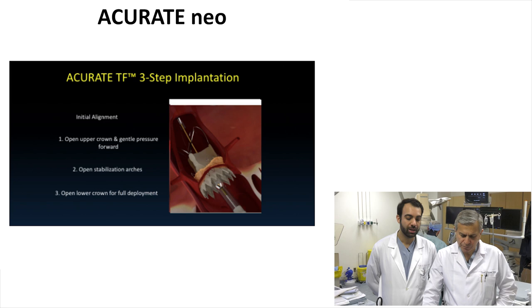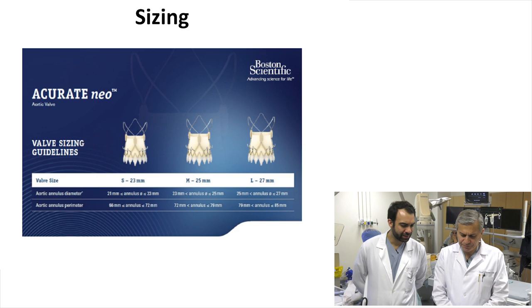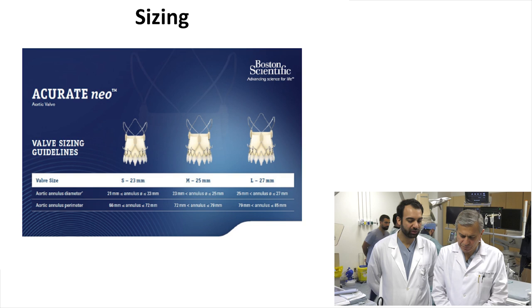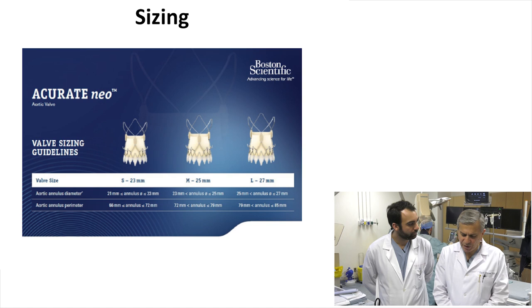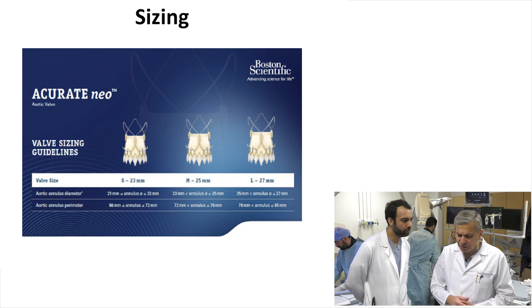How do you size the valve? There are three sizes: small, medium, and large. It goes up to an annulus of 85 millimeters. Here we are in the 74 range, which falls in the middle of the medium 25. So for this patient, we're going to use an 18 French sheath, the medium size 25 millimeter valve, and we're going to pre-dilate with a 22 balloon. Let's get started.